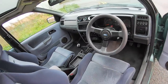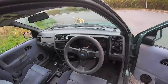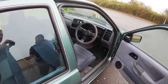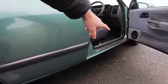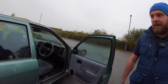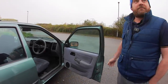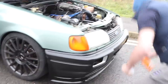Inside there are gauges - the boost gauge is the only one that works, the others are just for looks for now until the rest of the engine goes together. He deliberately avoided fitting side skirts so it'll never be mistaken for a Cosworth rep - the spoiler isn't painted, the back bumper isn't painted, and the front bumper is just in black.